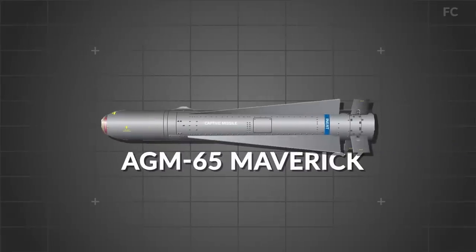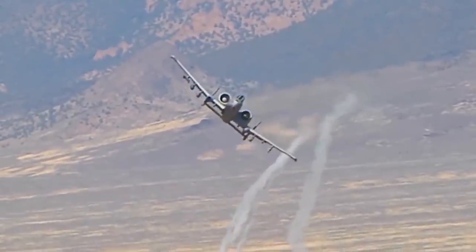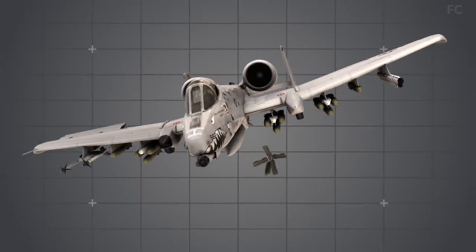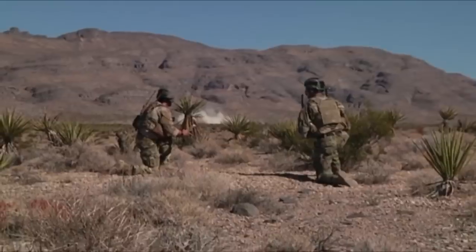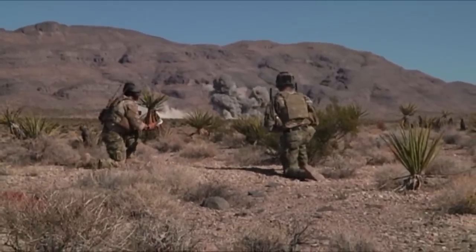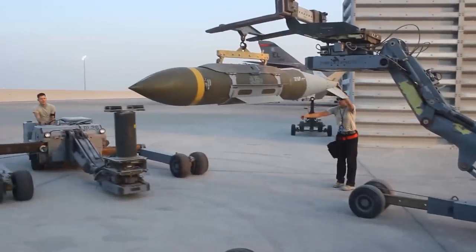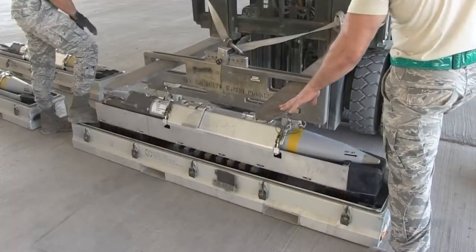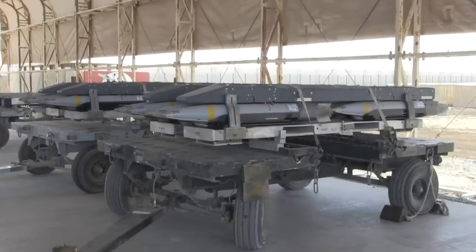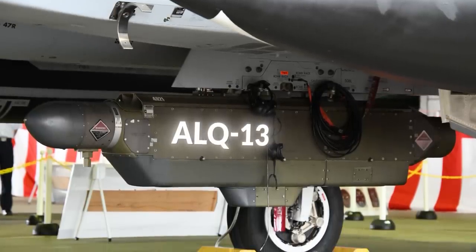Aside from the autocannon, the A-10 is armed with the AGM-65 Maverick air-to-surface missile. Targeted using electro-optics and infrared, the Maverick allows target engagement at much greater ranges than the cannon, resulting in less risk from anti-aircraft systems. The A-10 has also been upgraded to wield cluster bombs, Hydra-70 rockets, GPS and laser-guided bombs such as the GBU-39 small diameter bomb, Paveway series bombs, Joint Direct Attack Munitions, Wind Corrected Munitions Dispenser, AGM-154 Joint Standoff Weapon Glide Bombs, and AIM-9 Sidewinder air-to-air missiles. For electronic warfare, the A-10 has been upgraded to fly with an ALQ-131 electronic countermeasures pod.